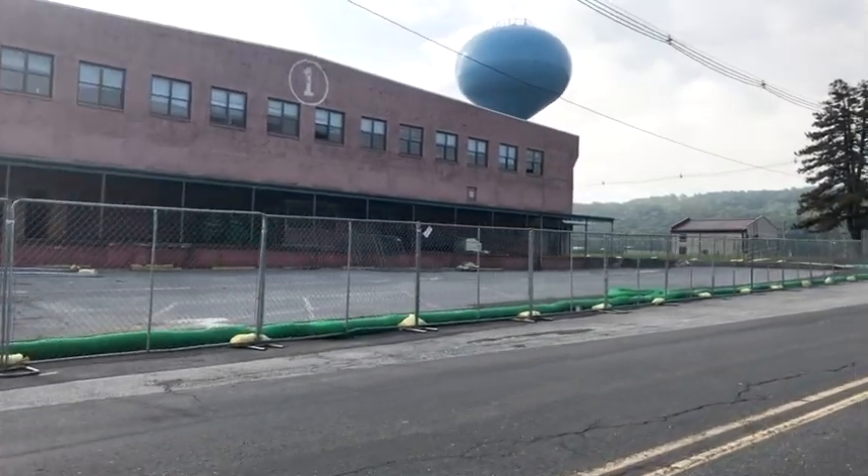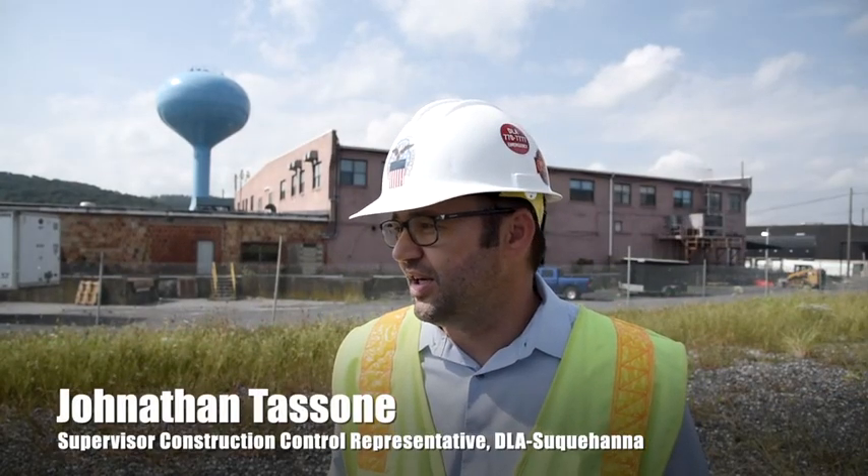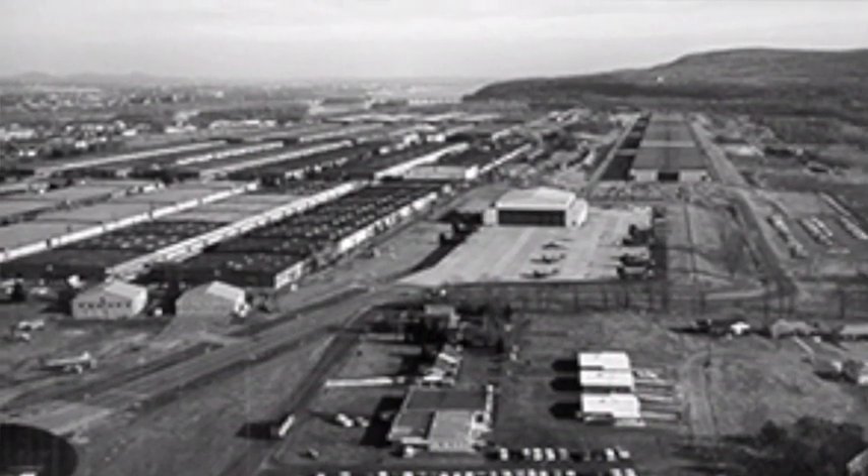Today we're looking at demolition of building one. The history of this building is it was built in 1918 and it served as the army depot headquarters until 1954.